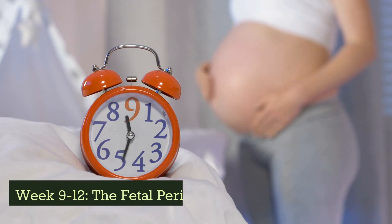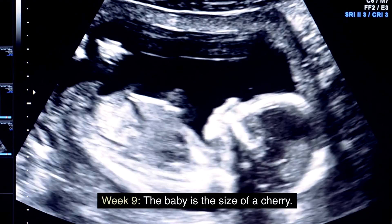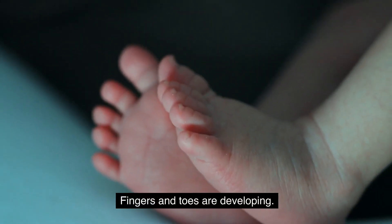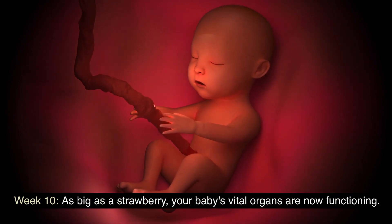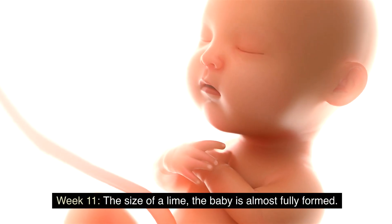Weeks 9 to 12: The fetal period. Week 9: the baby is the size of a cherry and fingers and toes are developing. Week 10: as big as a strawberry, your baby's vital organs are now functioning.